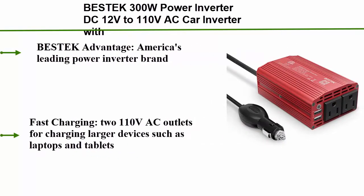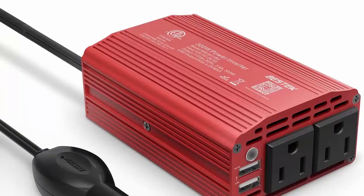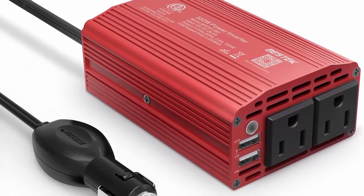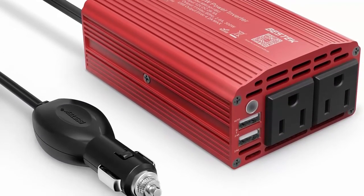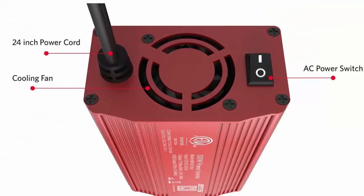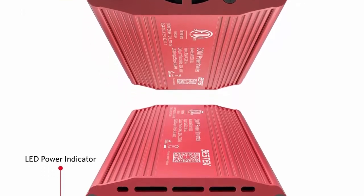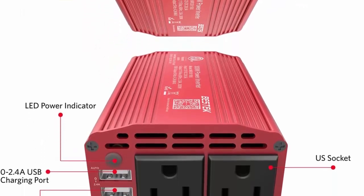Number 1: Bestek 300W Power Inverter DC 12V to 110V AC Car Inverter with 4.2A Dual USB Car Adapter. Bestek Advantage: America's leading power inverter brand, providing 300W continuous DC to AC power and 700W instantaneous power, featuring 2 AC outlets and 2 USB ports.